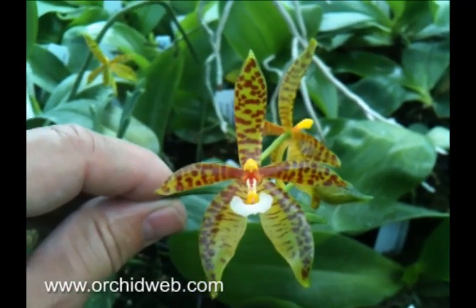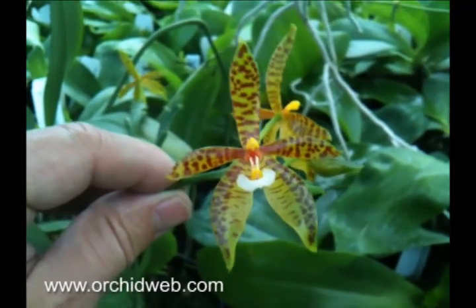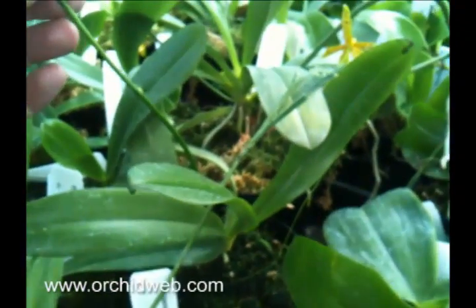This is Phalaenopsis Borneanensis, native to Borneo. It's very similar to Cornus cervi, but larger segmented and has somewhat narrower leaves and bigger leaves.